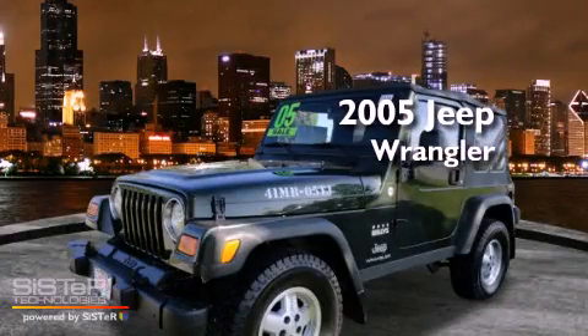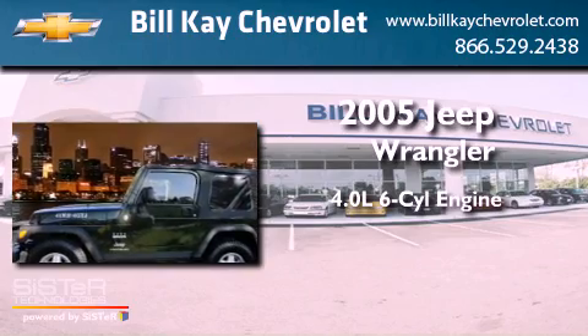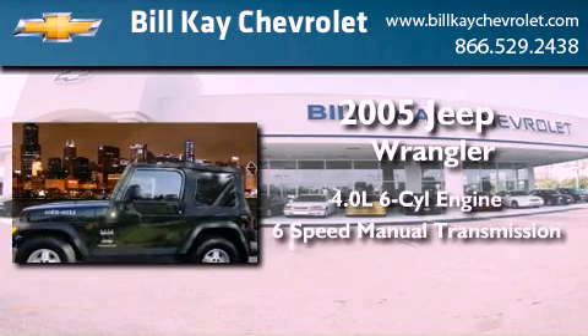This is a 2005 Jeep Wrangler. It features a 4.0-liter six-cylinder engine, a six-speed manual transmission, and four-wheel drive.